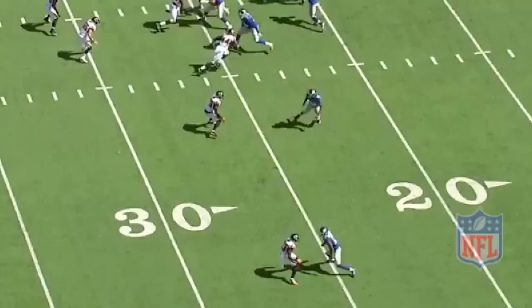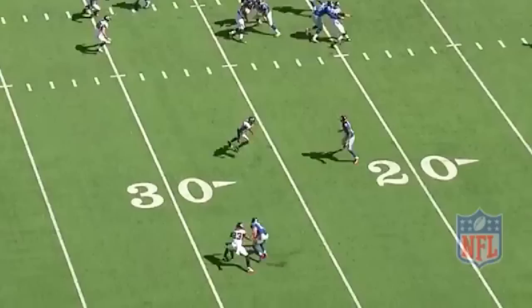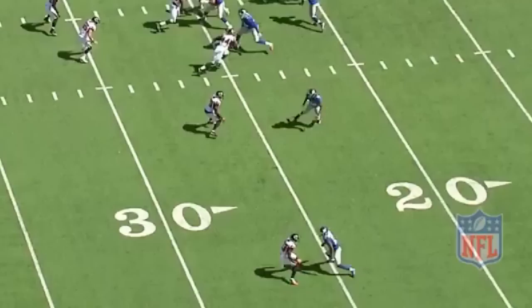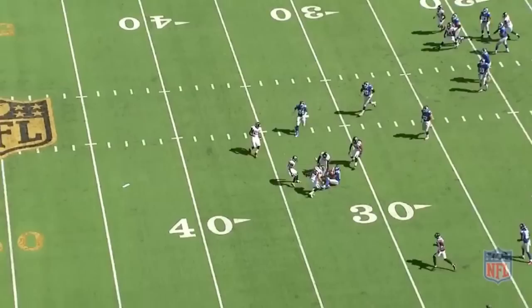Thirdly, Alford actually goes for the jam with both hands here, which violates the one-arm-is-longer-than-two principle. Reaching with one arm will always get you an extra inch or two of length compared to reaching with both. Alford lunges with both arms trying to stack and disrupt the release, but Odell gets into his chest first with just one arm, making it extremely easy for Beckham to swat away the outside hand and work back inside across his face to get a first down on the slant. If Alford had used proper technique with his hands, he might have been able to grab Odell as he worked inside and break it up.